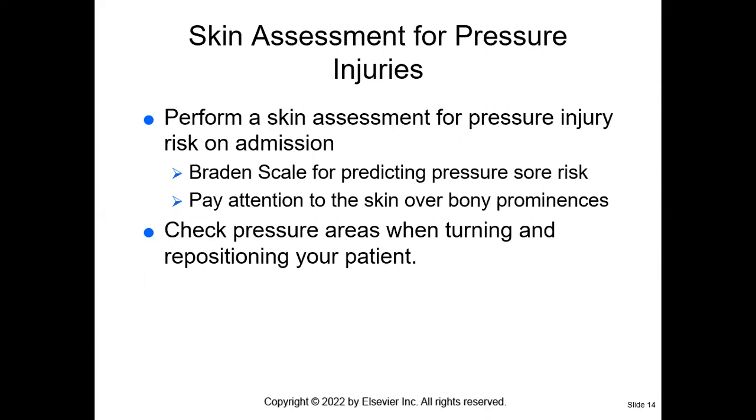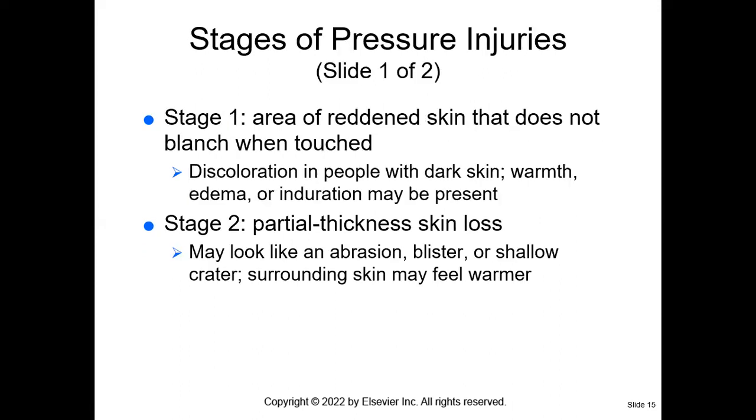If you go to your textbook on page 304, it gives you this information and talks about the skin assessment and the Braden scale. The Braden scale is what we use every shift for patients to see what their risk for pressure injury is. We will pay particular attention to the skin over bony prominences like the spine and sacral area, and we will check these pressure areas when we're turning and repositioning our patients.